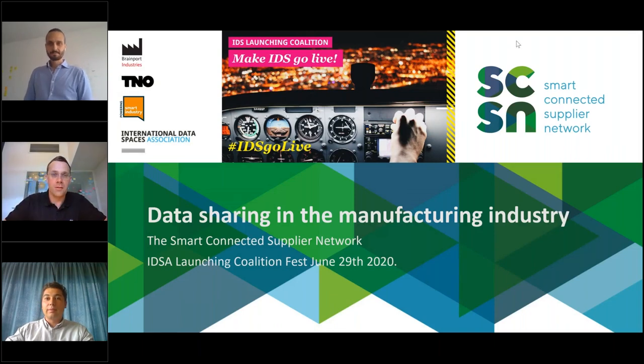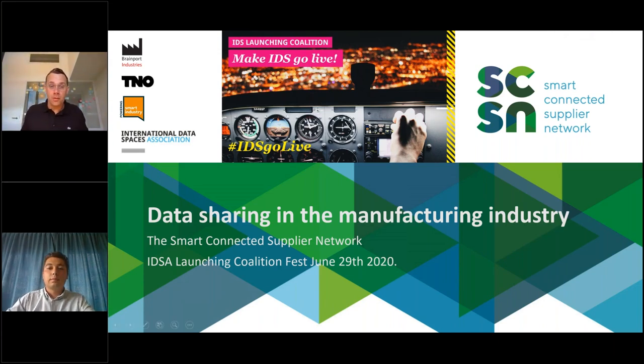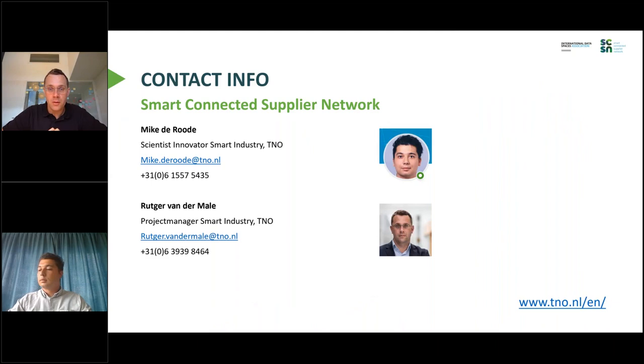Welcome to the stage. Good morning, welcome to a short update about the Smart Connected Supply Network. My name is Rutger, and I'm here with my colleague Mike. We both work for TNO, which is the Netherlands Organization for Applied Scientific Research.